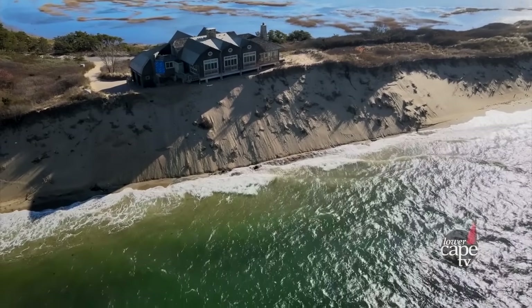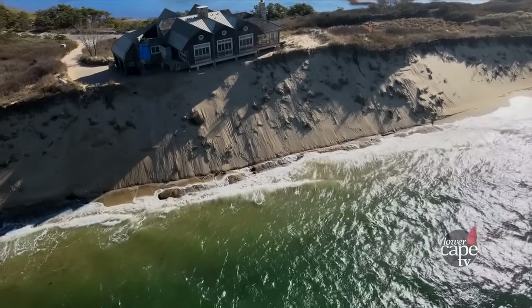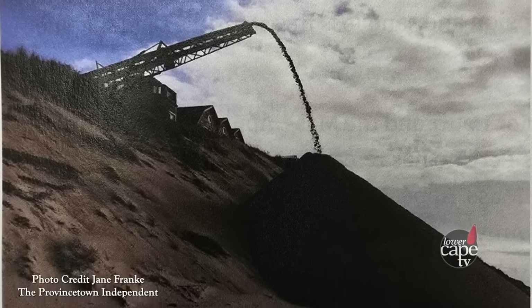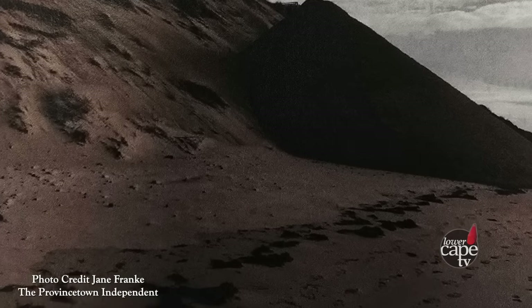Many homeowners try to put in preventative measures to slow erosion. Since 2013, the owners of this property hired contractors to dump thousands of cubic yards of sand to shore up the bluff, only to have it washed away a short time later.